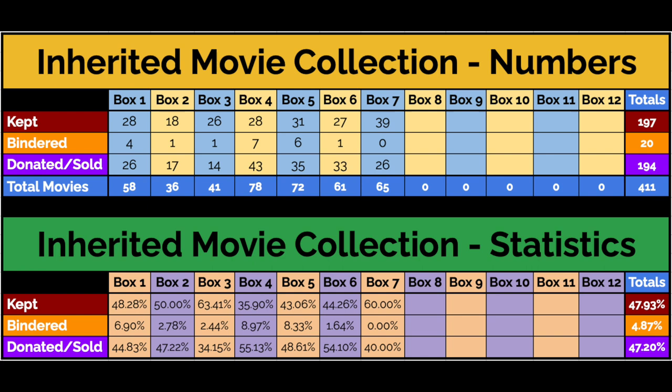This is a closed box, so I have no clue what's in here, but I'm really excited to dive in and see what I get to add to my collection this week. Before we do that, let's take a look at our stats from last week — our updated stats after box number seven. Last week was actually a really good box. I ended up keeping 39 of them.